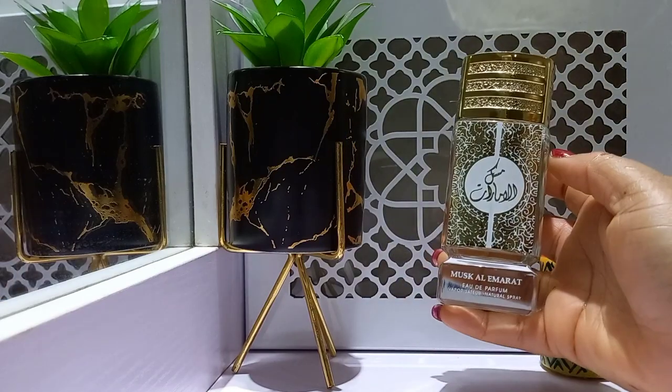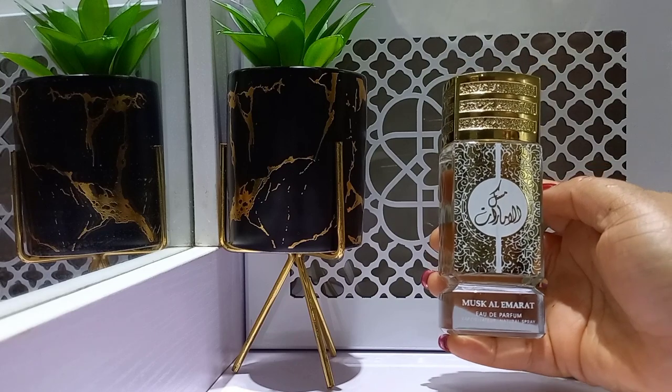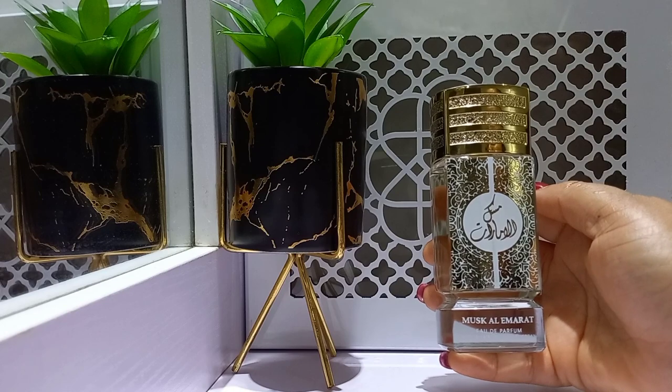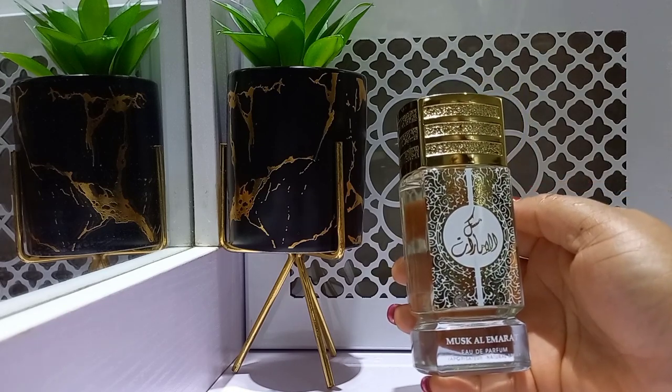So this is Musk Al Emirat. I'm not sure if this is a love for me. I feel like it would be one of those ones I would use when I don't want to really smell anything and I just want a skin scent.